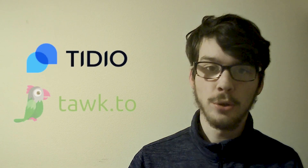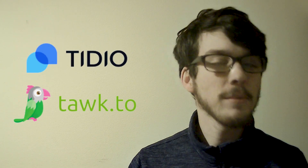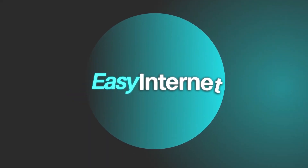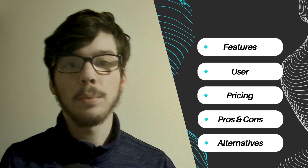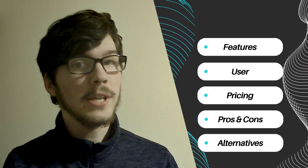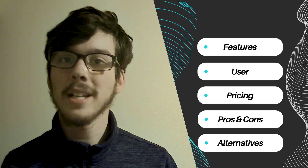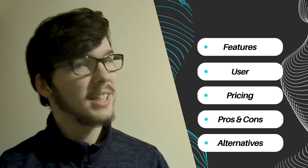Today we're diving into the world of live chat with a head-to-head comparison between two industry giants, Tideo and Talk2. These platforms are game changers when it comes to engaging with audiences. Let's explore the five key variables that will shape our comparison: features, pricing structure, user experience, pros and cons, and possible alternatives. Let's dive in.